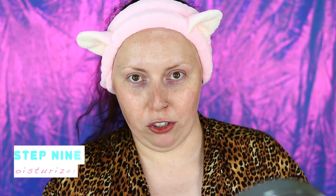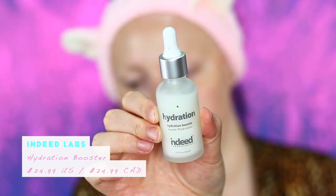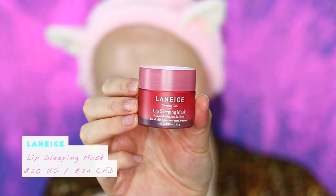Last but not least is moisturizing. If I'm not feeling too dry, I'll put on my Biotherm Blue Therapy Red Algae Uplift — it brightens up your skin and smells really good. If I want more hydration, I'll add in my Indeed Laboratories Hydration Booster, mix it all together, and apply it. Along with moisturizing my face, I have to moisturize my lips. The lip mask I've been loving is the Laneige Lip Sleeping Mask — it smells like watermelon, it's soothing, and you really don't need much. This tub will last you forever.